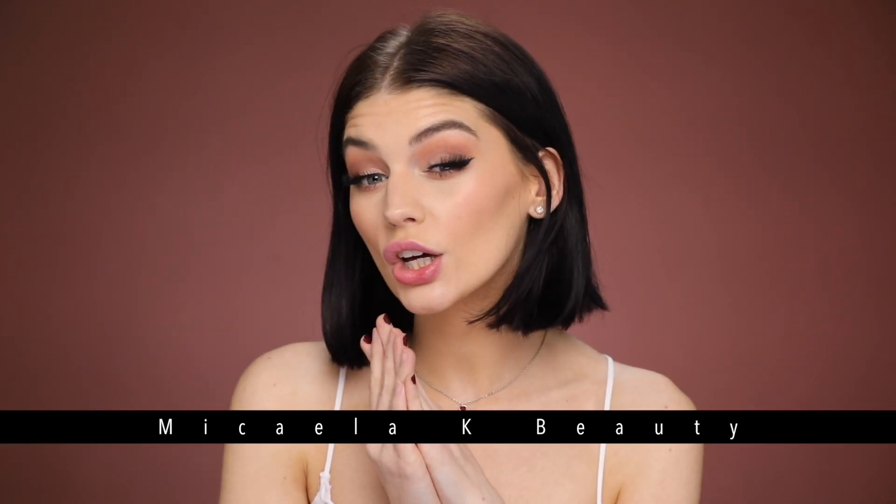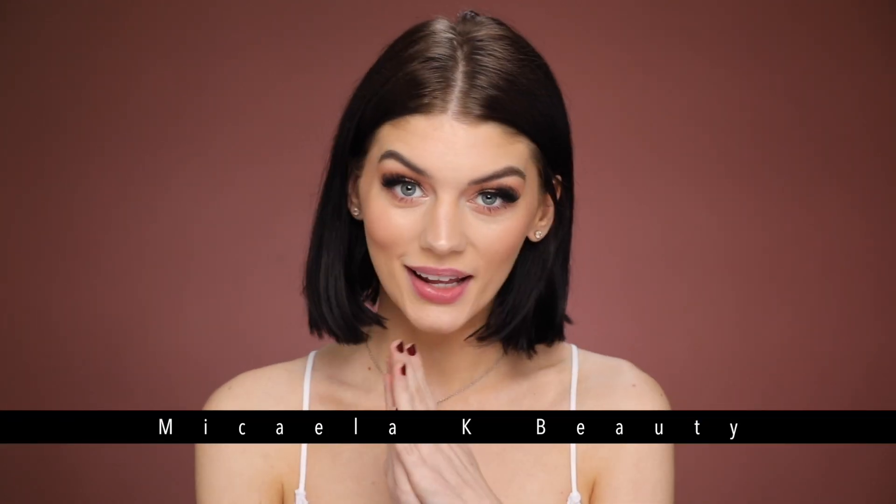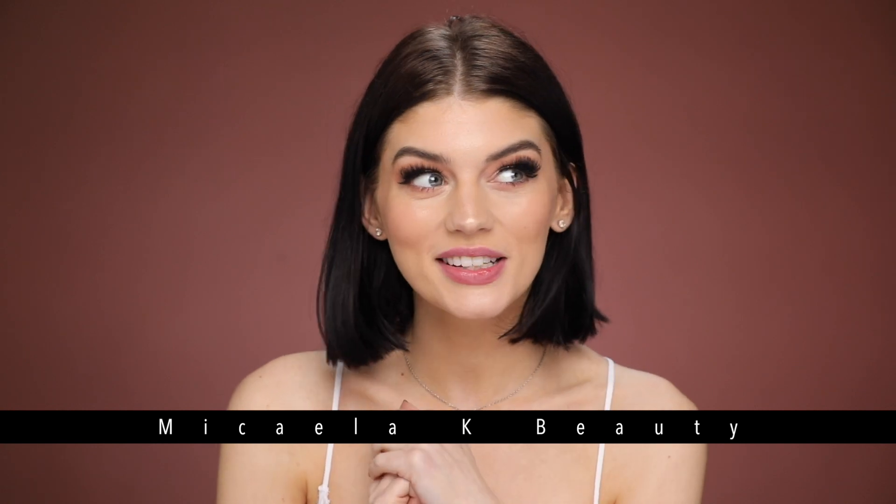Hey guys, welcome back today. I'm going to show you this look. I feel like it's super soft and romantic, like ooh, I'm like going on a date.